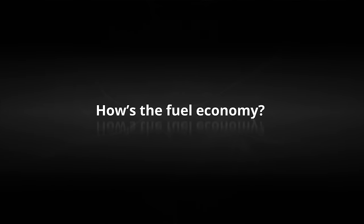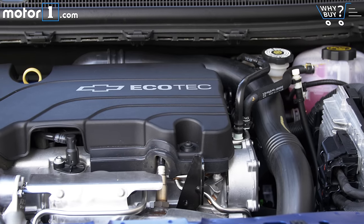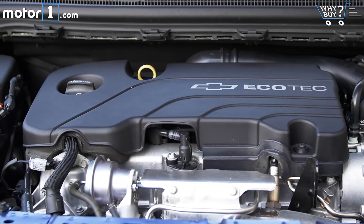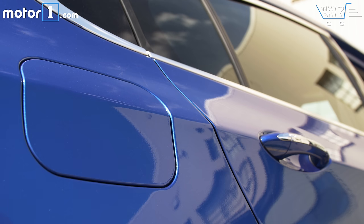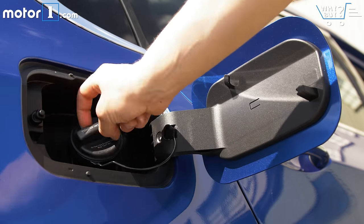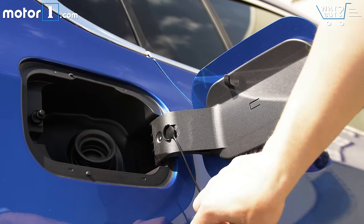30 miles per gallon city and 40 miles per gallon highway makes this one of the most efficient small sedans you can buy. The Cruze LS and LT actually get 42 MPG highway, but the Premier is heavier and has bigger wheels, so it gets a slightly lower highway rating.